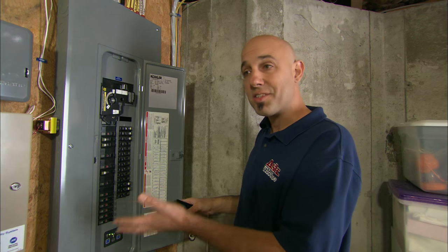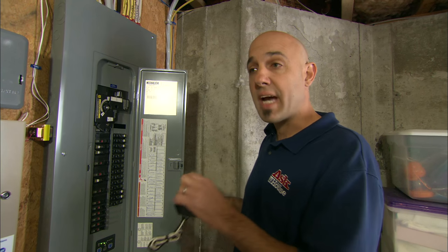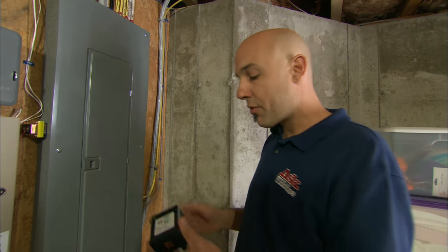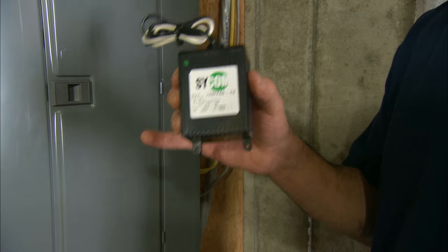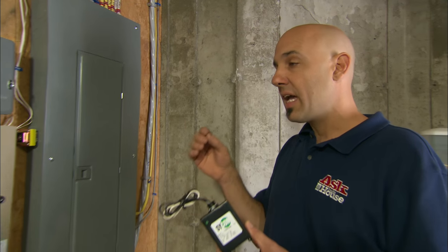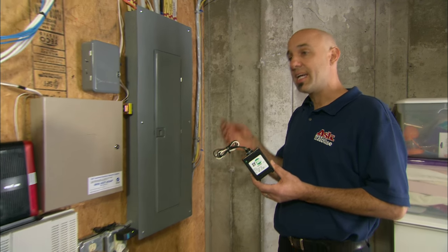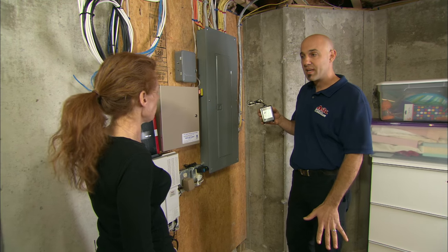The branch circuits go to your televisions, your lights, your outlets, and all your appliances. So we're going to protect the home at this point. I've brought a whole-house surge protection device. This device gets mounted to the side of your electrical panel and it monitors the electricity coming in to your home. If there's an increase or a spike, it takes that excess electricity and sends it down safely into the ground.